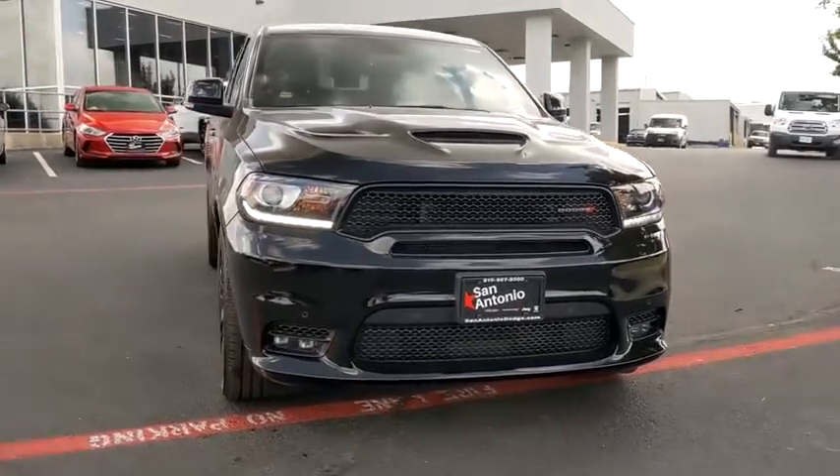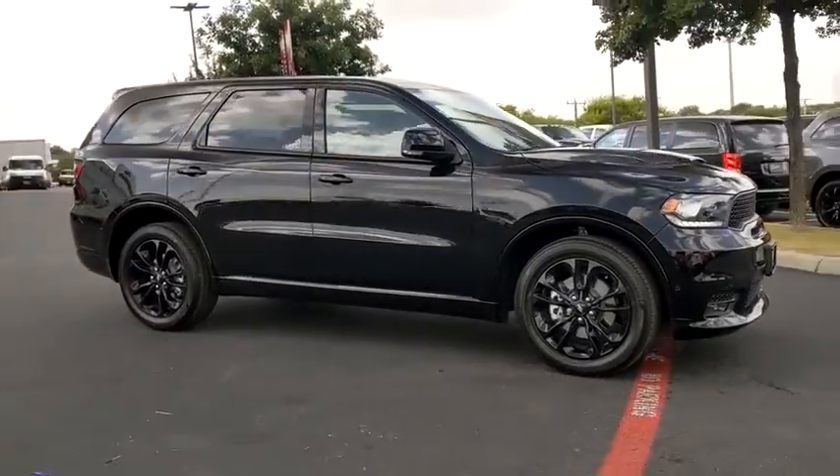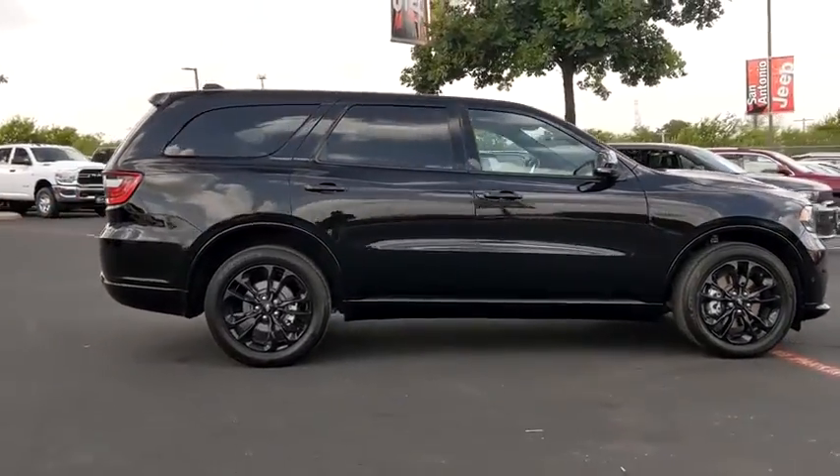Come test drive the 2020 Dodge Durango. The Durango allows you and your family to travel in style and comfort while towing your camper or boat.